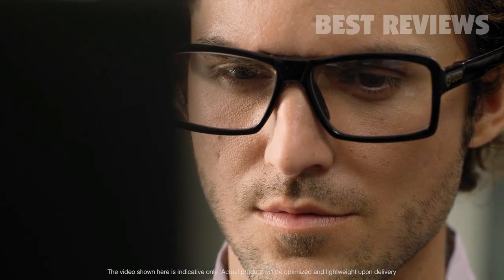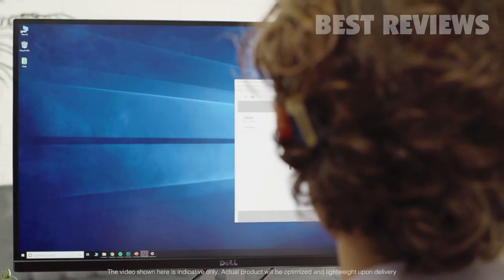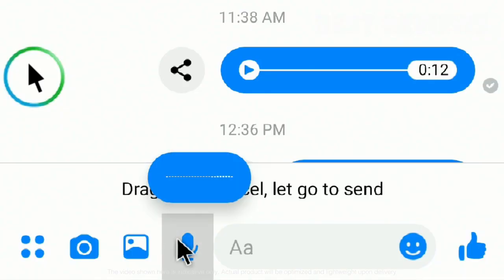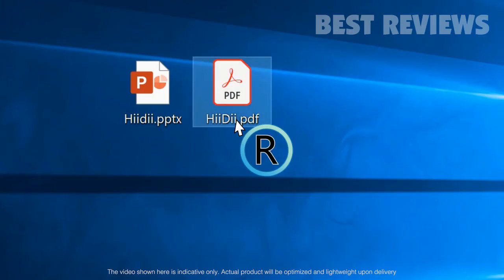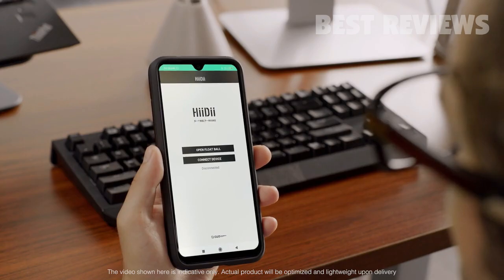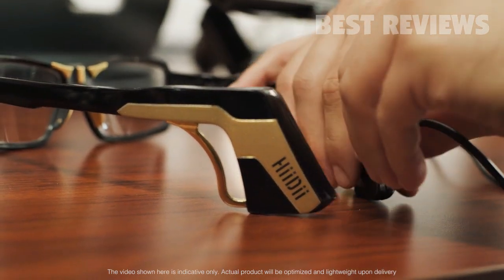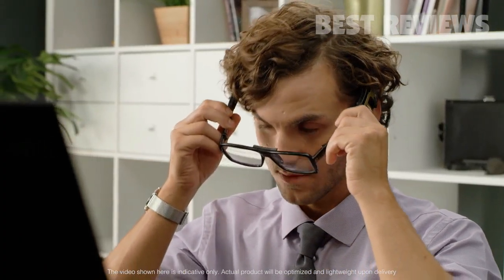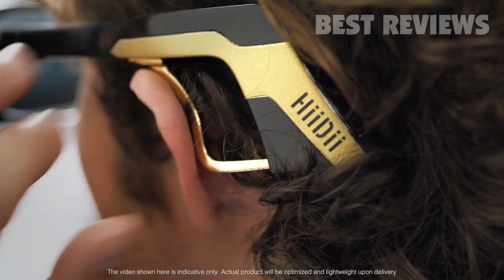Blinking twice quickly activates the hold function, which acts as a long-press button — this allows you to drag windows or long-press for apps like voice messenger. To right-click, blink once and wait for the letter R to pop up, then blink again to navigate menus. The Heidi smart app collects data for a better experience. The battery charges quickly and lasts up to eight hours.